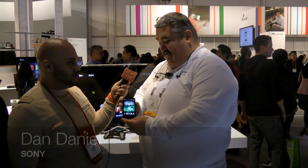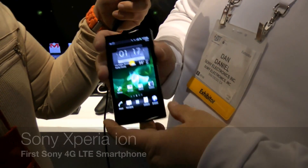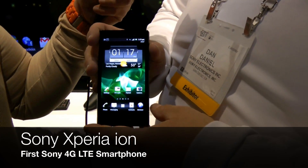So again, Xperia Ion coming to AT&T — it's already been announced it's coming Q2, so everyone in the U.S., stay tuned, this will be coming to you pretty quick. There's been no pricing announced, but stay tuned, I'm sure it'll be at your local AT&T store.